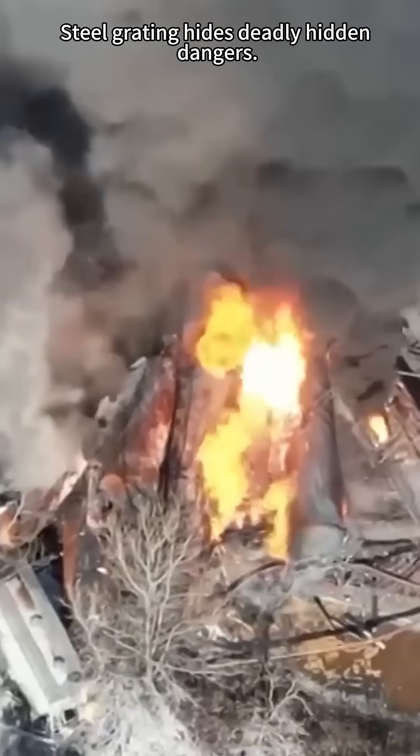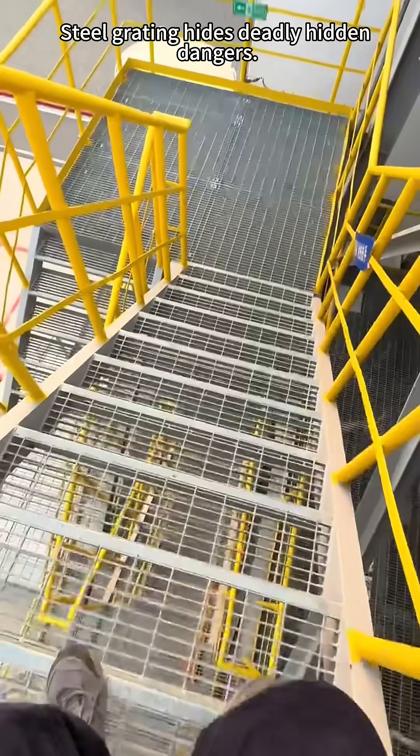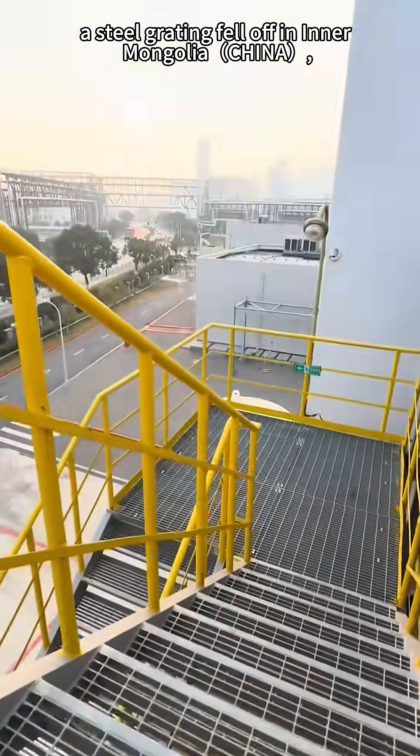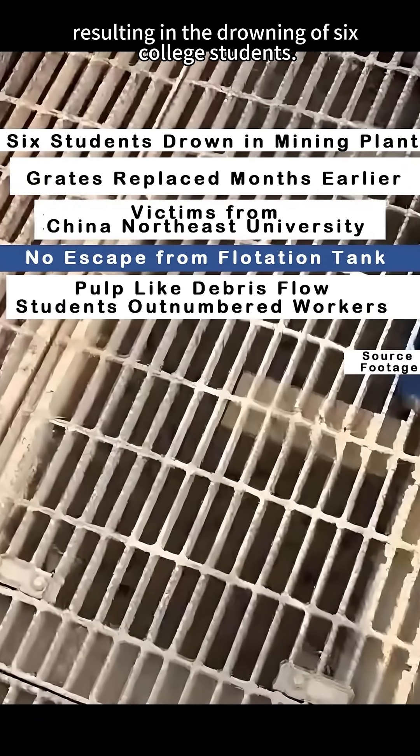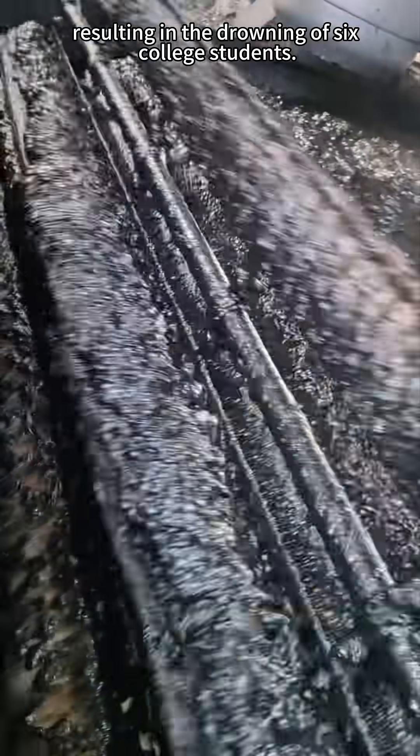Do you know? Steel grating hides deadly hidden dangers. A few days ago, a steel grating fell off in Inner Mongolia, China, resulting in the drowning of six college students.